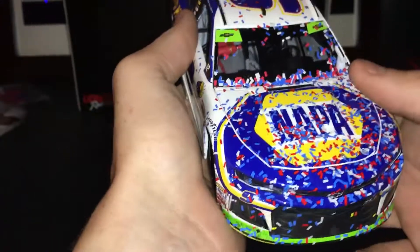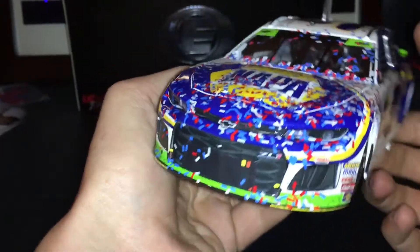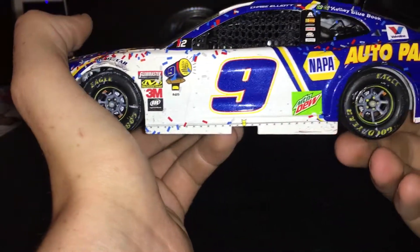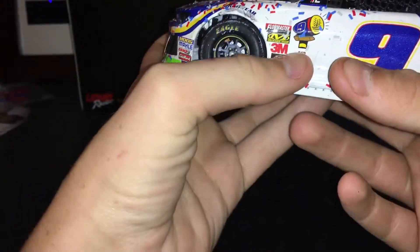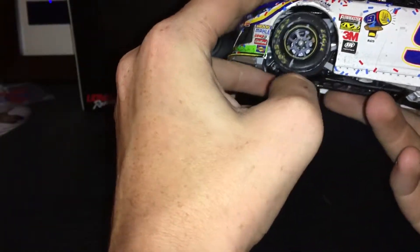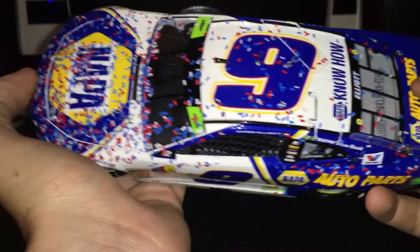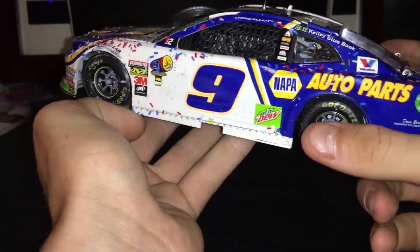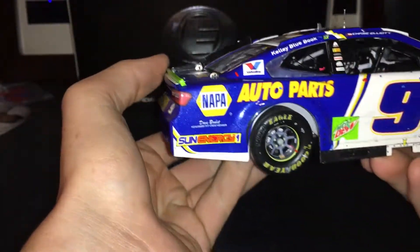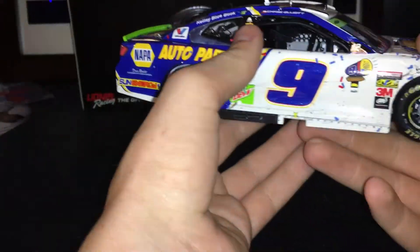Let's get to the sponsors. On the hood you have Napa. You've got Chevy Camaro ZL1, Hendrick, your contingencies, and the little emoji for DIG — it took me the longest time to realize what it was. I thought it said 'DI9,' and then I found out it was DIG. On the sides you've got Napa, Mountain Dew, Sun Energy, Napa Know How, and Napa Auto Parts.